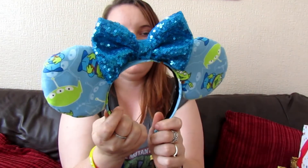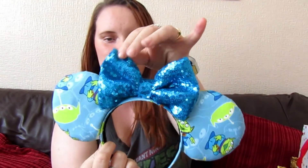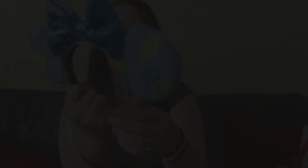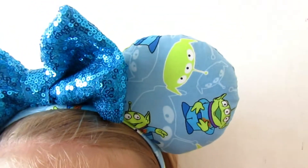So these are my little alien ones. I think they're so cute because the colours just go so well together. They've got a nice sparkly bow, and they've just got aliens on the front and the back.